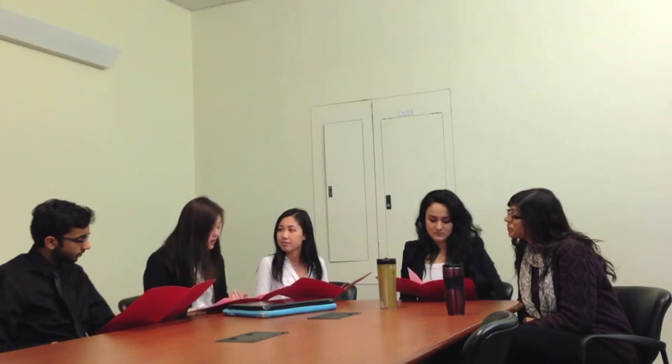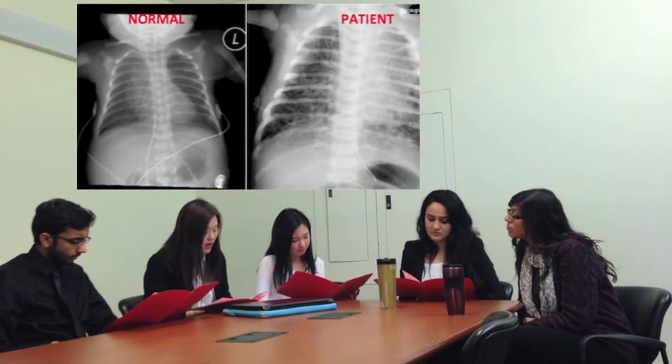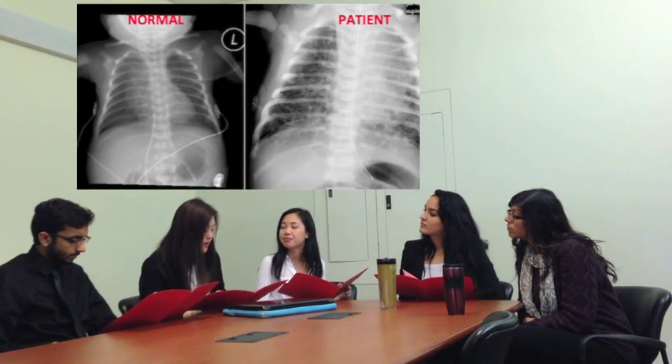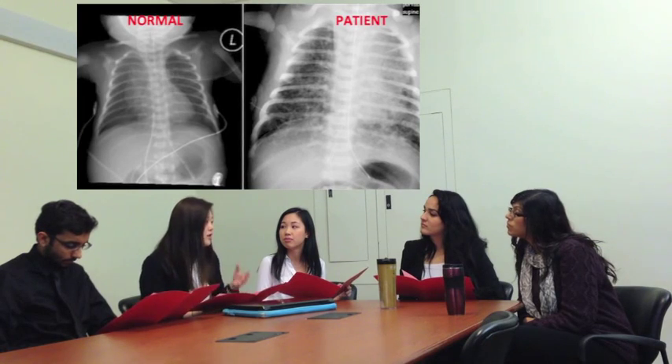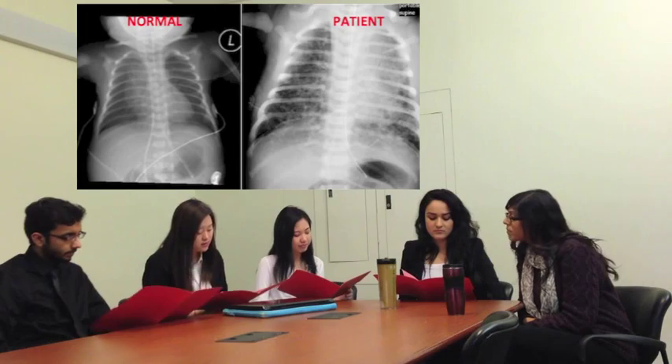And looking through the files, the lab tests are negative for an infection. And if you also take a look at this x-ray, they seem not so good. If you take a look at the normal newborn's x-ray, you can see how there is a difference, because the one that we have here actually has a granulated or spotted appearance. And from this, I think it's RDS.